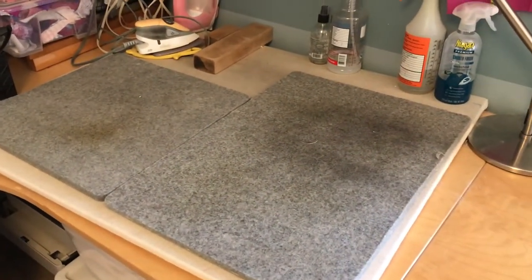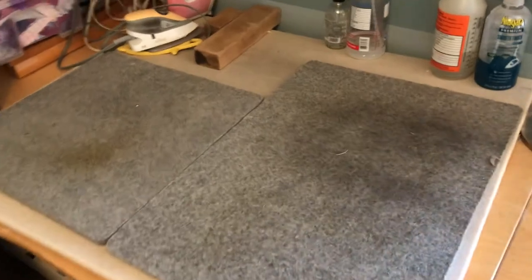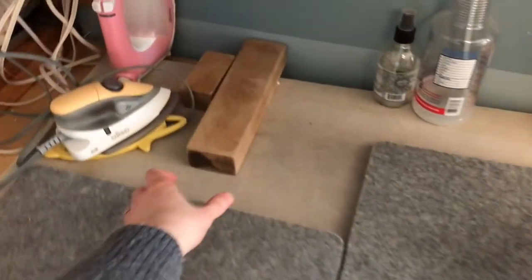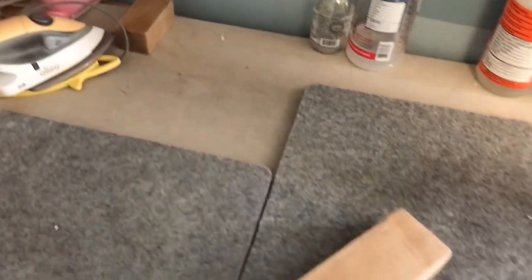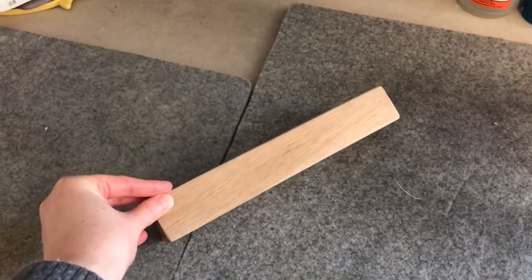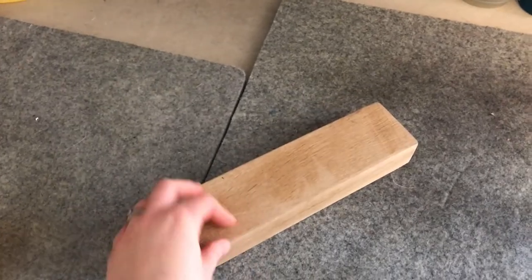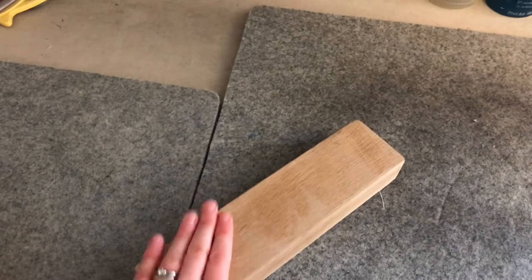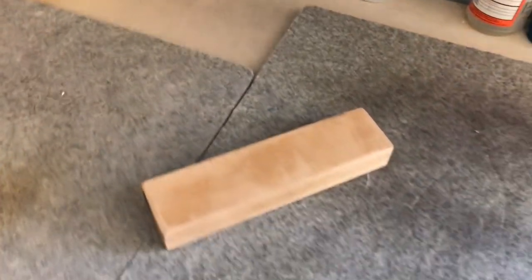I also have close by my pressing mats. I love these wool mats, and recently I also started using some pieces of wood in place of tailor's clappers to get really flat seams. I do a lot of foundation paper piecing and these definitely help, along with some hot irons.